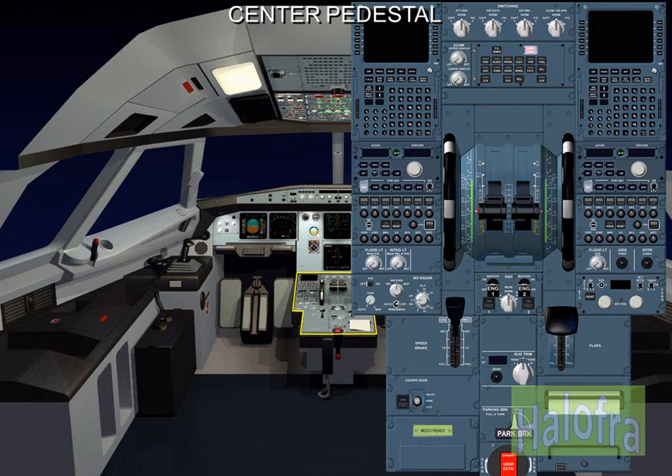Several control panels are located on the centre pedestal as shown on the screen. The main control panels are thrust levers and thrust reverser levers, pitch trim wheels, flaps and slats control, brakes controls, and MCDUs.